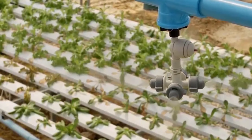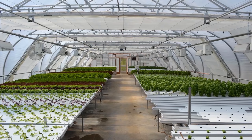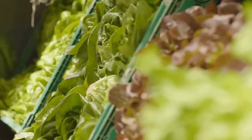Hydroponics involves growing plants in a nutrient-rich water-based solution. The plant's roots are suspended directly in the nutrient-rich water, giving them direct access to the nutrients they need to grow. At the same time, the plants have access to oxygen, allowing the growth process to proceed without interruption. There are various types of hydroponic systems, many of which alter how the water flows and how it reaches the plants.